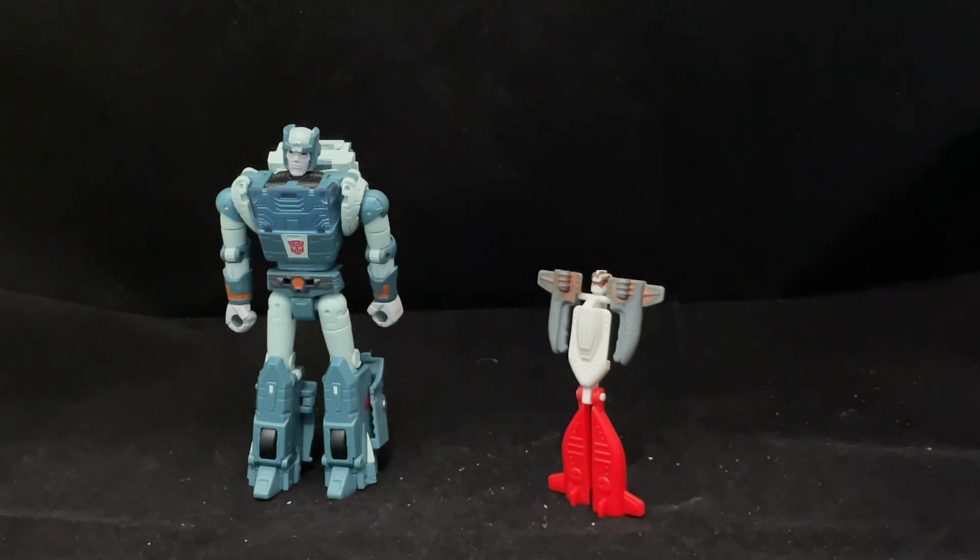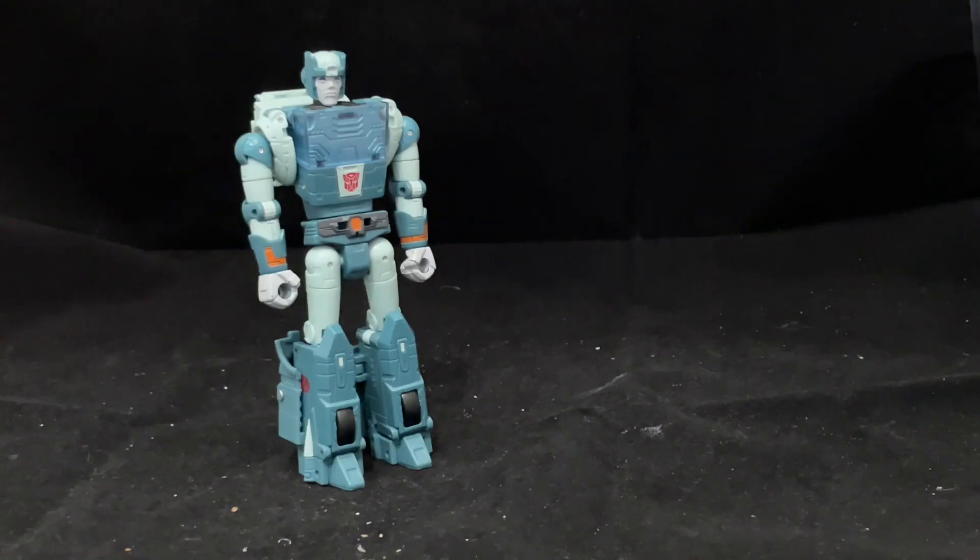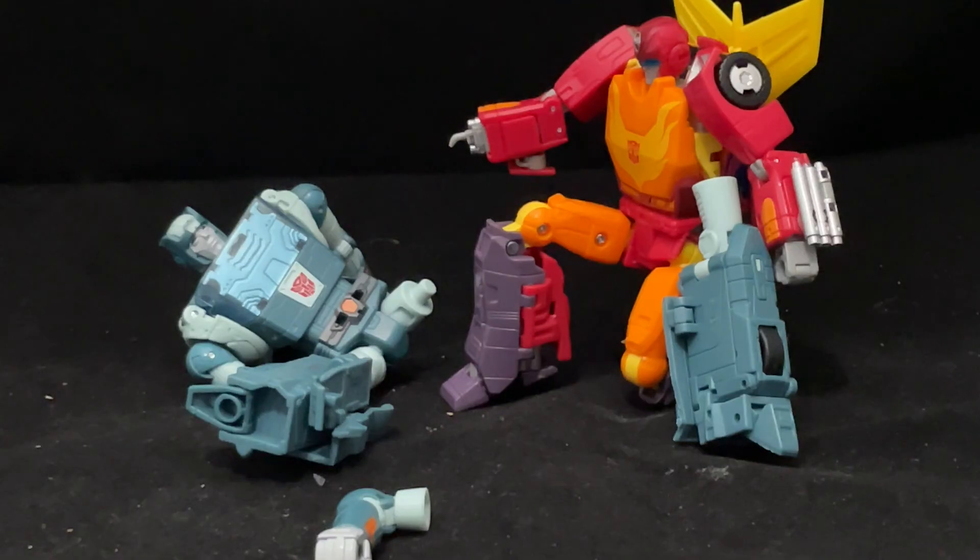So overall, yeah, I'd say that Cup is the only deluxe from the SS86 line that is good. Then again, I don't own any of the others, so I can't say that's my definitive take on the deluxes. Though based on aesthetics alone, I will concede that he may not be for everyone, but he is good enough for me, and that's all that kinda matters in regards to this channel — my opinion.